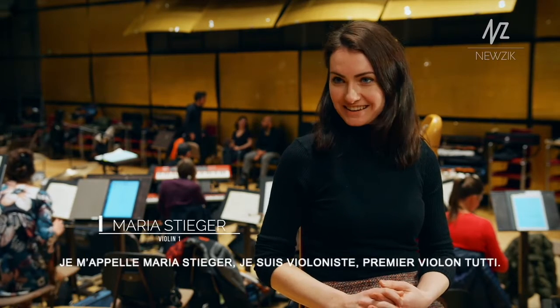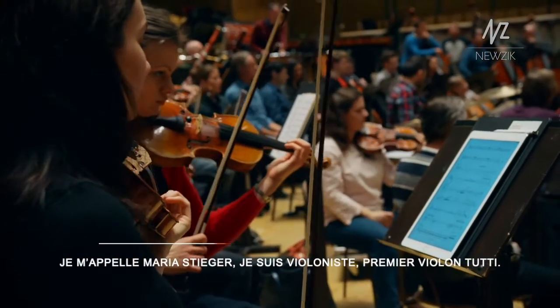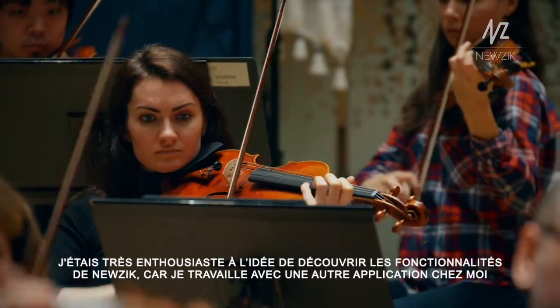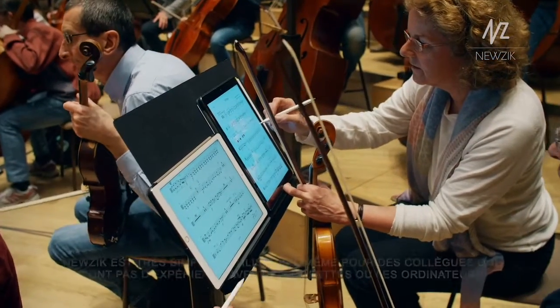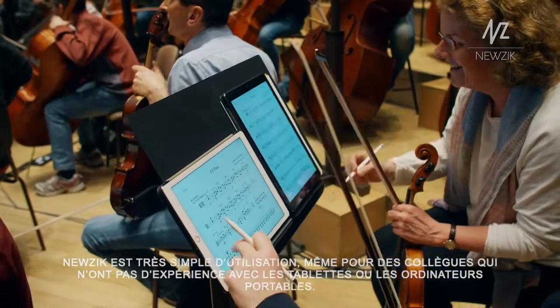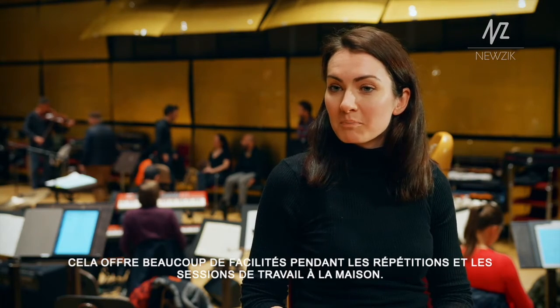I'm Maria Stieger. I play the first violin. I was very excited to see how it works, because I work with a similar program at home, and this was much better and very simple to use. I think also for colleagues who are not experienced with tablets or laptops, it makes rehearsing and also practicing at home much easier.